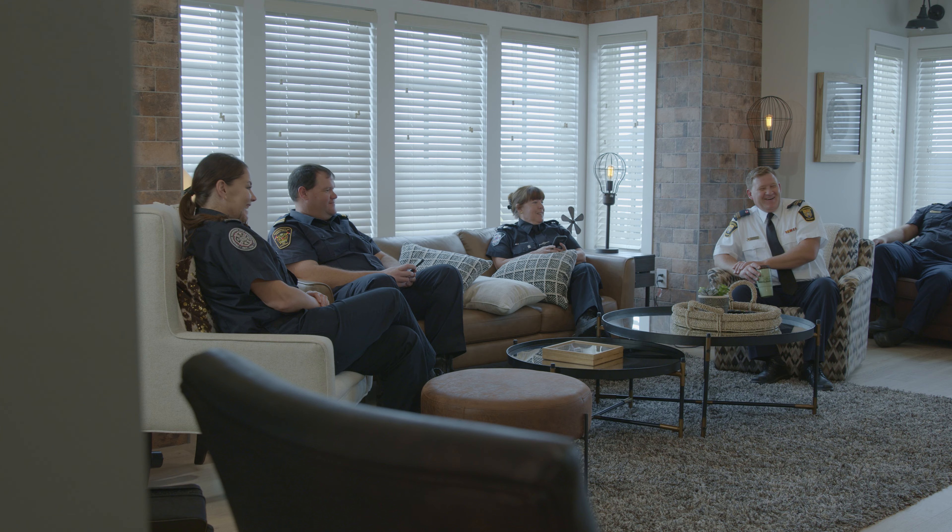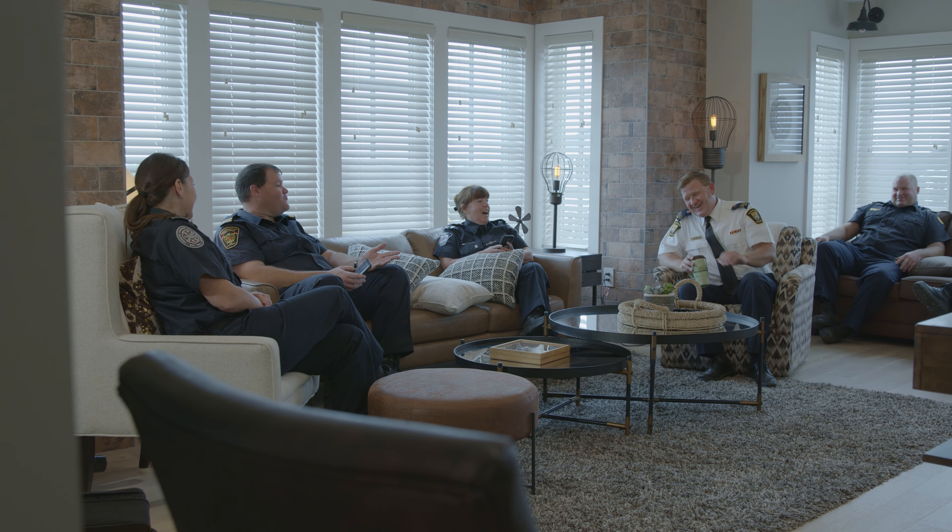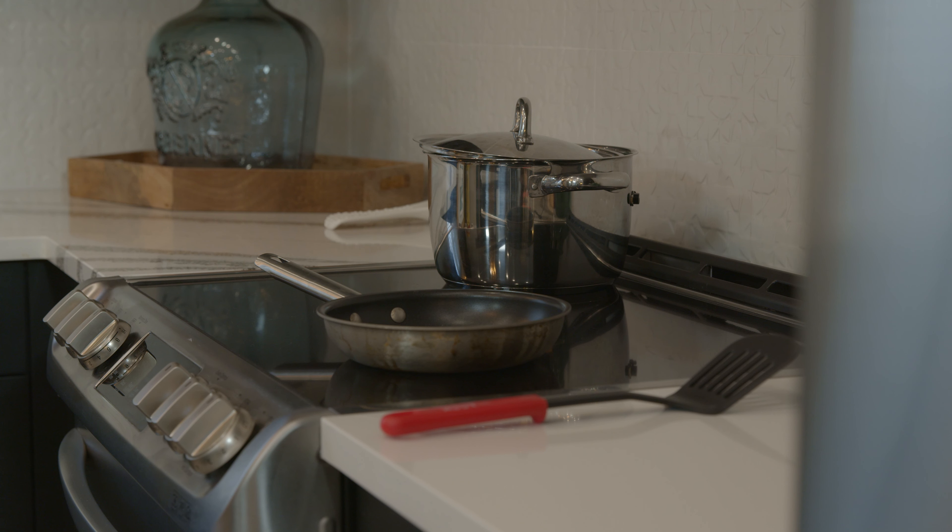Unattended cooking is the leading cause of kitchen fires. Never leave the room if you have something on the stove, and if you do really have to leave, either turn the element off or take something with you as a reminder that you have to get right back.